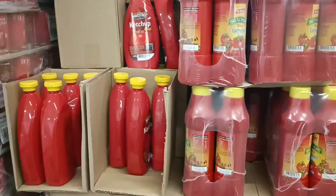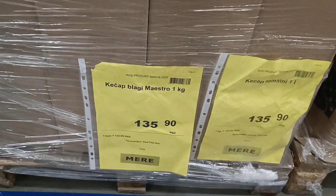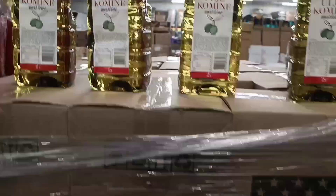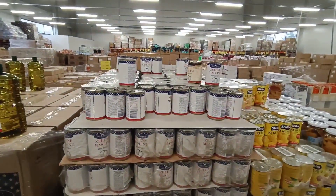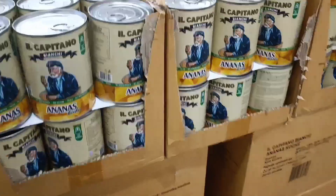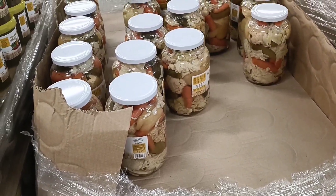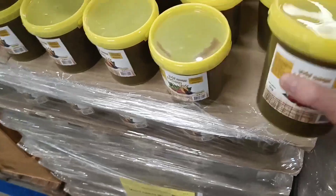Instant noodles are here too. Very good ketchup — about 1 liter for only about 1 euro. Olive oil that we find in other stores for about 20 euro is only 6 euro here. They have a lot of cans: canned corn, canned pineapple, and pickled vegetables that Russians like a lot.